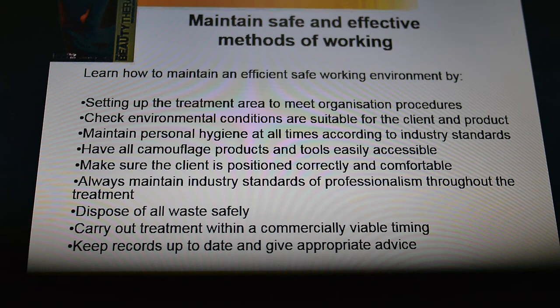You need to make sure you've got all those products, tools, and equipment that we've talked about earlier, and that they're easily accessible and in a clean and hygienic environment. Make sure that your client is able to be positioned correctly and comfortably for the particular procedure, which I'm going to talk about more in lessons two and three. You must always maintain industry standards of professionalism — particularly for skin camouflage procedures. Making sure that you are empathetic and that you make that person feel comfortable is really important, because sometimes clients that need areas concealed can be really uncomfortable and anxious about it.